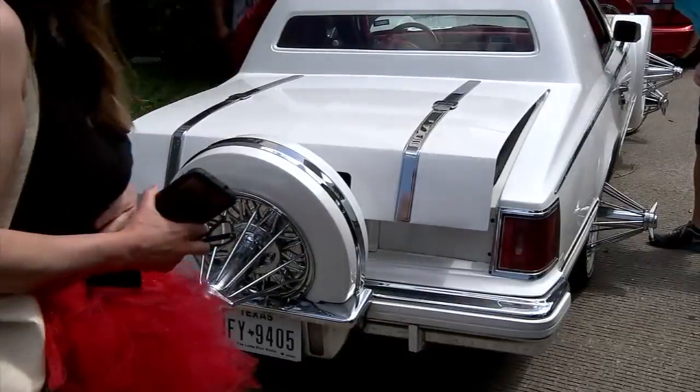And a slab too — correct me if I'm wrong — is about the south, it's about Houston. It's about hip-hop culture, right? Correct. Slab started in Houston back in '83.